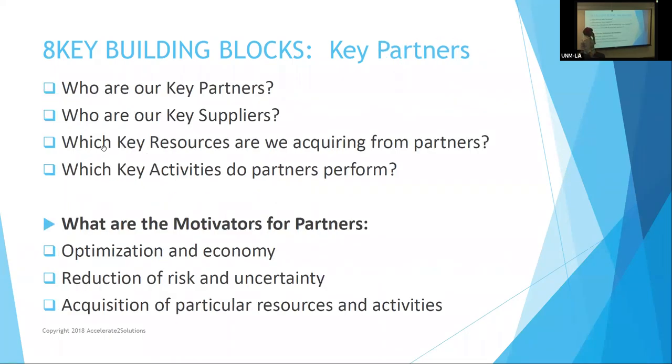Key partners are the people who may be distributing things for us — they'll make some money and we may give them a discount. Our key suppliers. And we're really worried about the motivators for the partners — we've got to tell them what they're going to get out of it: optimization, economy, reduction of risk. Other fast food restaurants are going to be happy with our robots, and we might even acquire a robot maker — a company like Troy Robotics — buy all their supplies and actually be the place that distributes those at the same time. Now we have an even bigger multifaceted company.